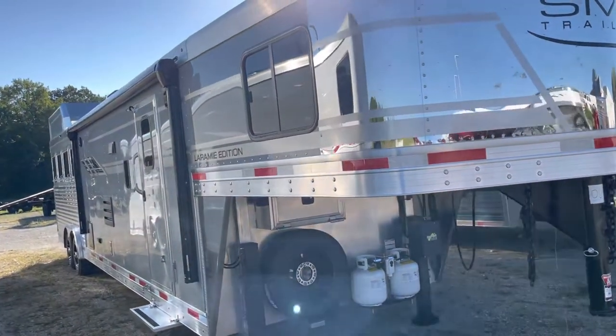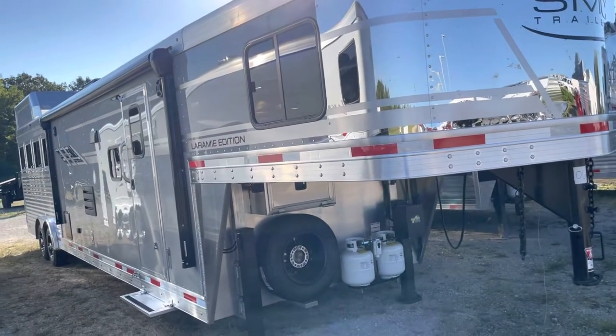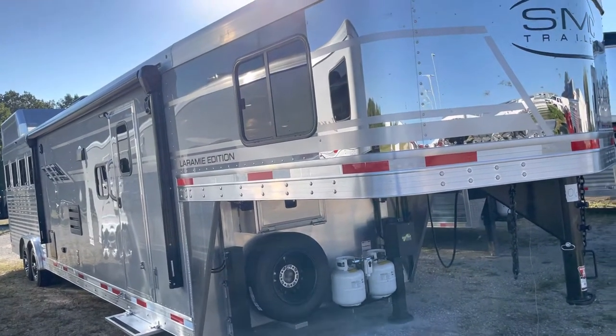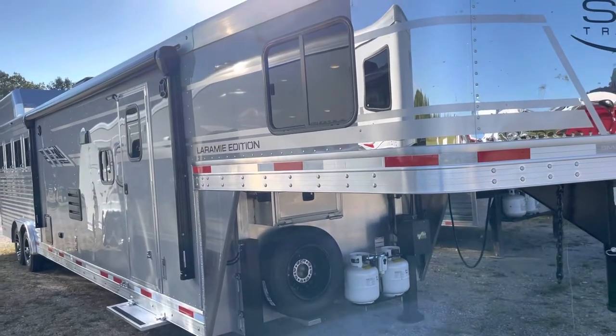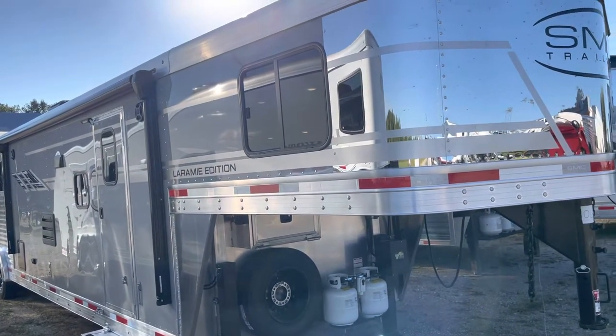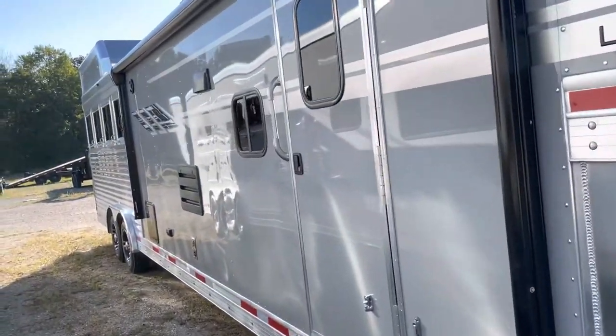New SMC 8414, four horse, 14-foot short wall slide-out trailer. It's got the new gray outside skin color, power awning, dual jacks, heavy axles, and 16-ply rubber.